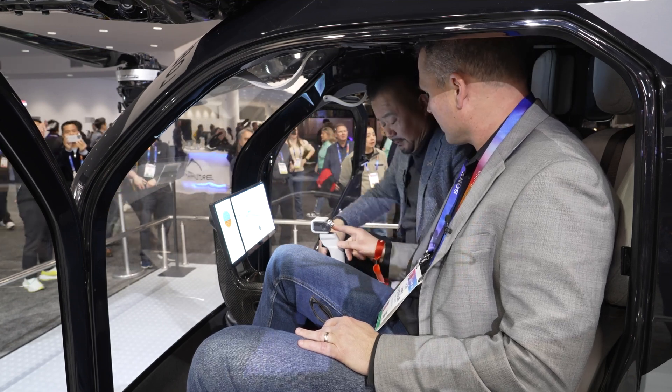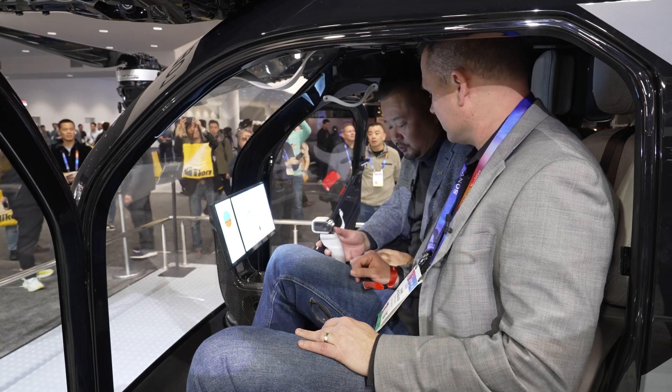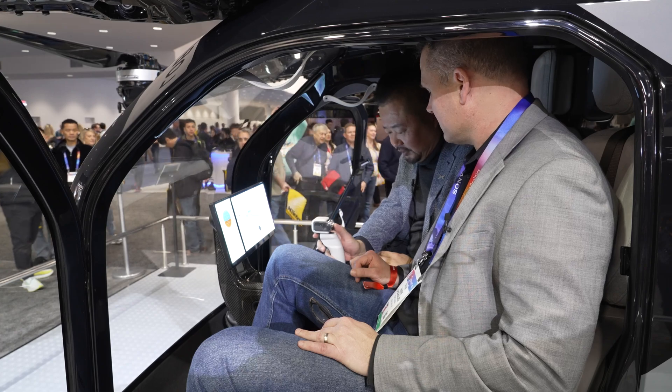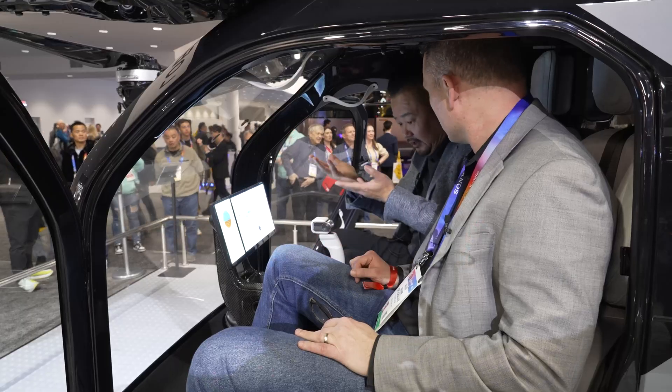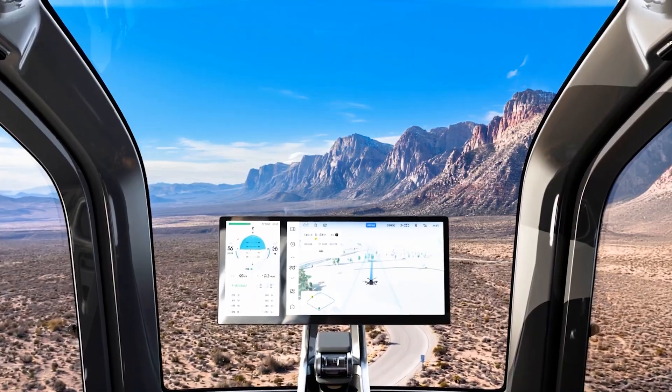We call it a single-stick control system — just use one joystick. If you want to take off, just use your thumbs, push up, and it can fly. And if you want to land, you do like this. So it's super easy to learn.